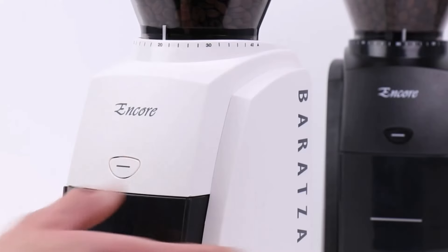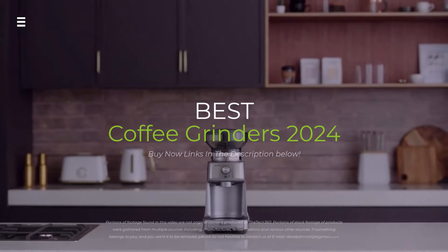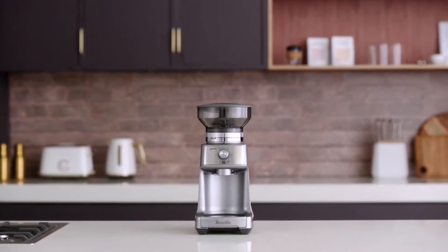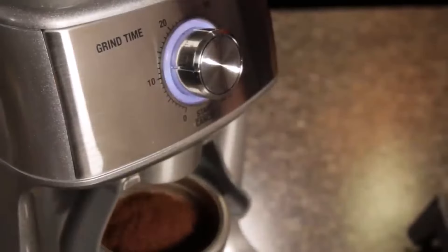Calling all coffee lovers! Tired of burnt, uneven brews? The secret weapon to a barista-worthy cup is freshly ground beans. But with so many grinders out there, which one reigns supreme in 2024? Let's break down the top contenders and find the perfect fit for your coffee cravings.